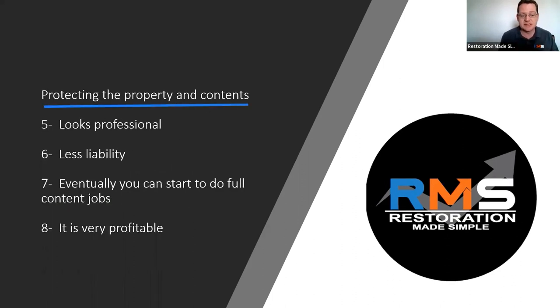The second part of this is the protecting of the property and the contents. It looks extremely professional; of course, you have less liability. You're not getting accused of scratching wood floors, damaging furniture, getting dust all over things, or ruining a TV. Eventually, as you get used to content manipulation, blocking furniture, protecting everything, inventorying, packing out and packing back in, you're going to find out that these water losses have the potential to turn into content jobs.